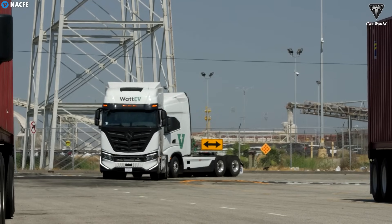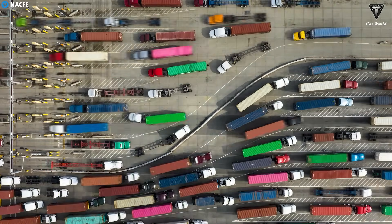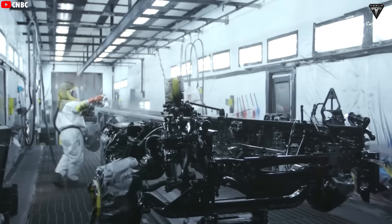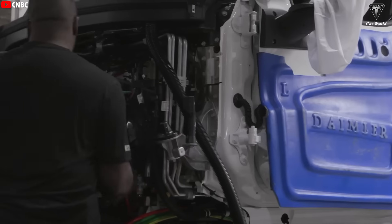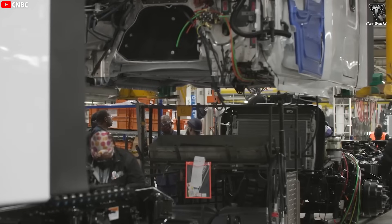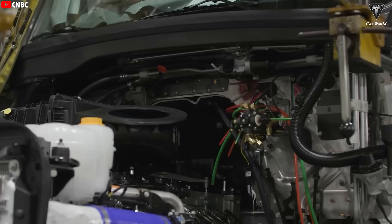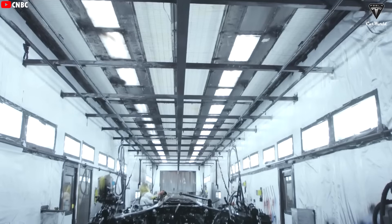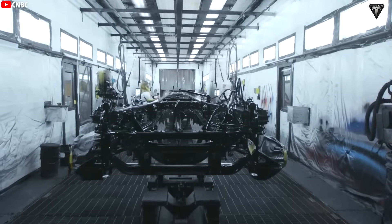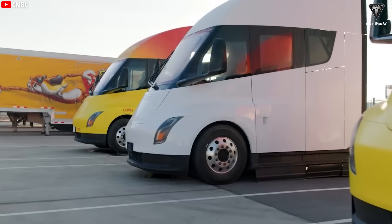The annual production volume for Class 8 trucks is much lower than for passenger cars — typically only a few hundred thousand units — making investment in fully automated production lines less cost-effective. More importantly, these trucks are often built to customer specifications with customized configurations for engines, transmissions, suspensions, and axle lengths, requiring a flexible assembly process that still relies heavily on human labor. However, certain processes such as frame welding, painting, and installing standard components have been automated for precision and efficiency. Thus, the mass production of the Semi represents a significant milestone for both the company and customers who have been awaiting their orders.